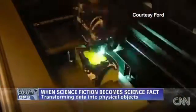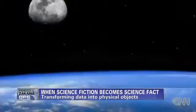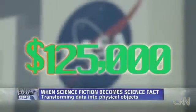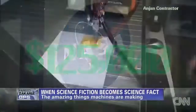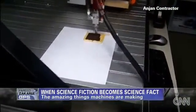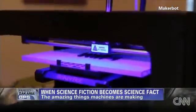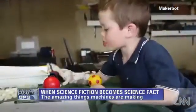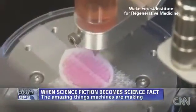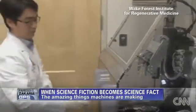Digital fabrication is already used for more than manufacturing prototypes or machine parts. NASA recently awarded a $125,000 grant for the development of a 3D printer that will create food from powders and oils. There are medical applications, like the production of custom-made prosthetic limbs. And believe it or not, scientists are even developing the technology to print human organs.